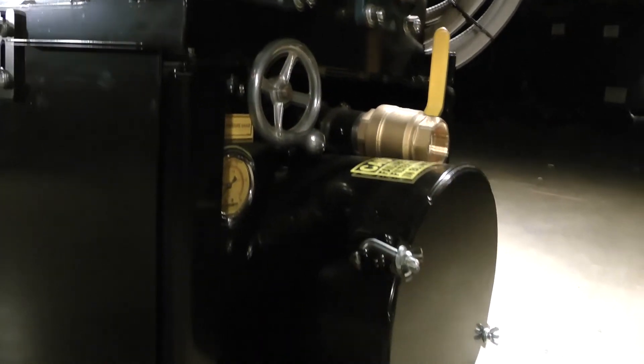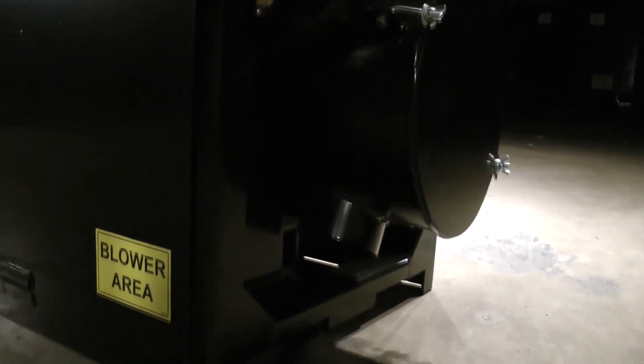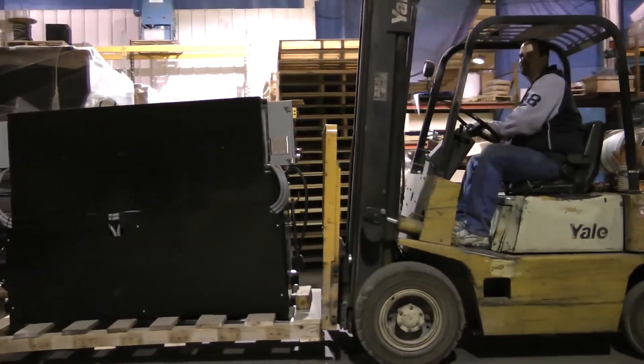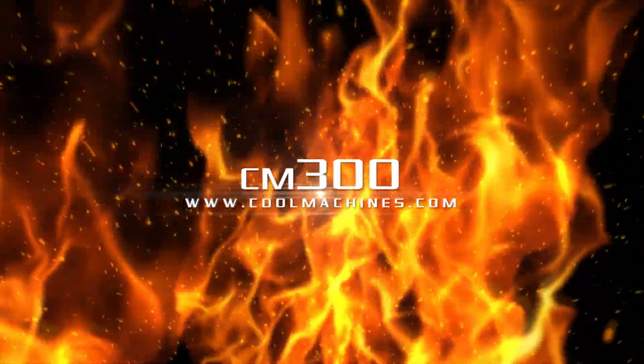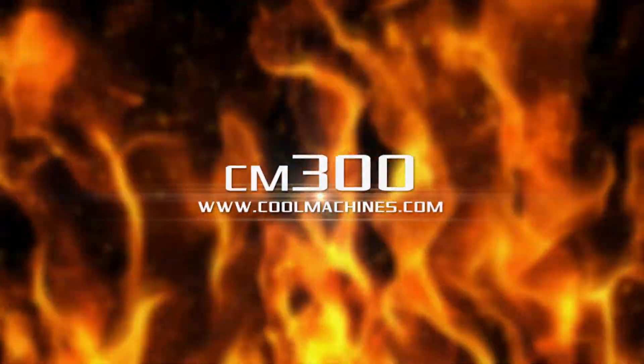These machines are proudly built in the United States with worldwide distribution service. Whether you're just starting out or looking to upgrade your fleet, you can trust our rugged and versatile machines to grow your business.